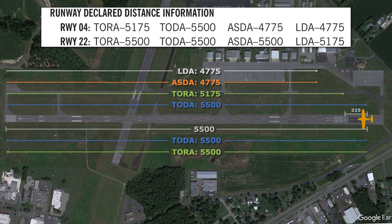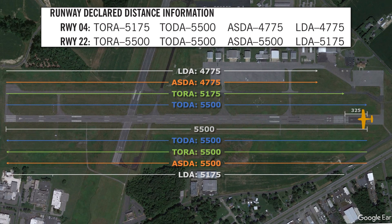We aren't squeezed on the departure end of runway 22 by the highway. The accelerate stop distance available is also 5,500 feet — that runway safety area provides plenty of buffer past the runway to allow us to use the entirety of the pavement to get stopped. And finally, the LDA here is 5,175 feet, simply because of that displaced threshold of 325 feet. Landings can't be made anywhere before that spot.